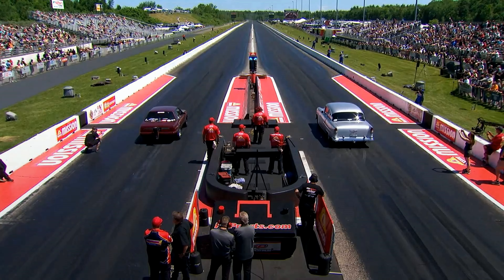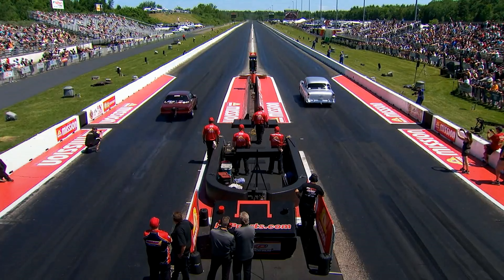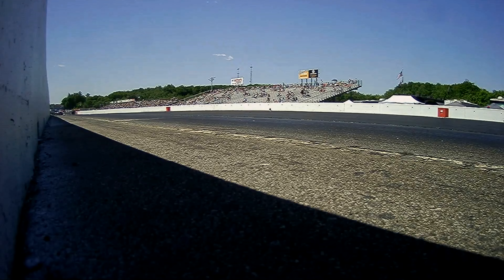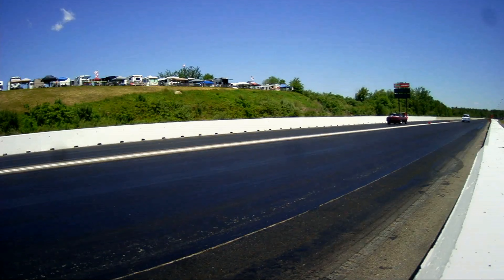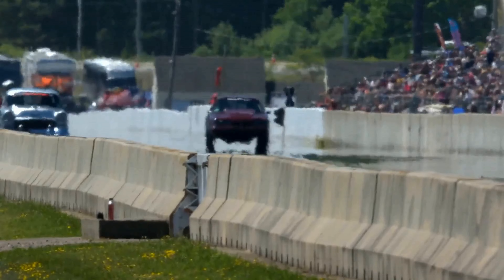And the classic Chevy over here on the right side — the 55 210. I love it, it's got a clutch in it. Running through the mufflers down there, and down to the stripe: 978, 140 miles an hour.